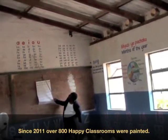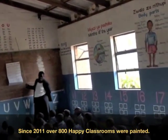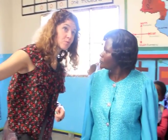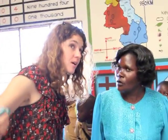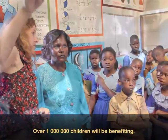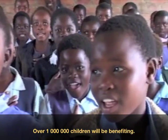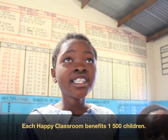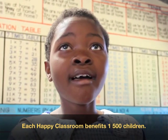Since 2011, Bongo has transformed over 800 ordinary classrooms into Happy Classrooms. With an average class of 150 pupils and the decorations lasting a minimum of 10 years, the project will impact over 1 million children. Each new Happy Classroom benefits another 1,500 Malawian children.